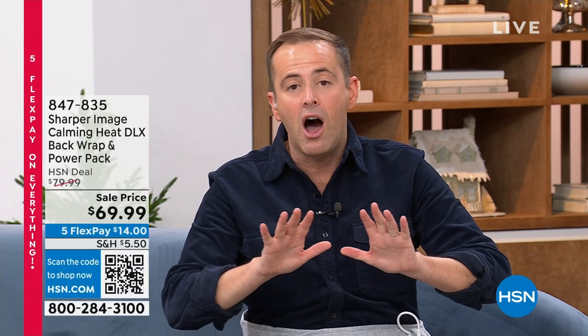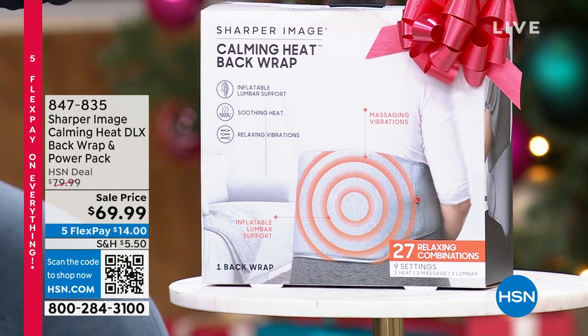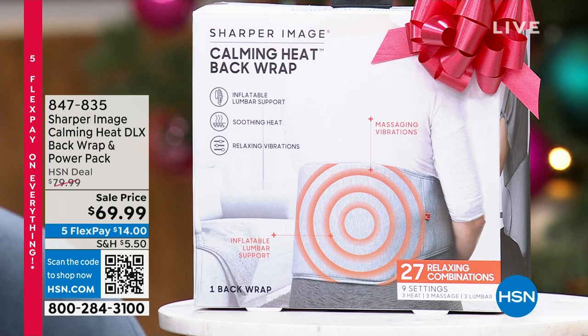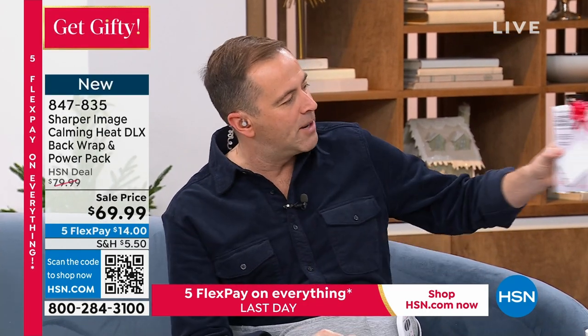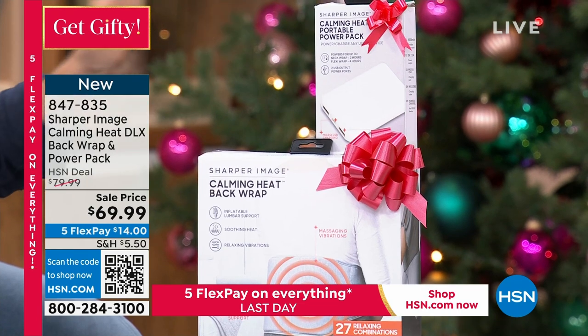Something that doesn't get enough television time is this next product: the Sharper Image Calming Heat Deluxe Belt. When you hear what people say about it, it will bring tears to your eyes. This is heat, vibration, and inflation — therapeutic heat. If you have lower back pain, you need to try this. It's a fast-paced Black Friday special, and if you order tonight, we're including an added bonus: a portable power pack so you can use this anywhere.